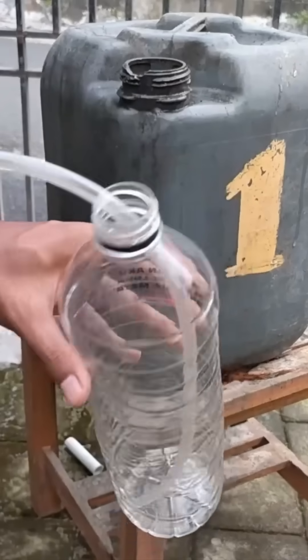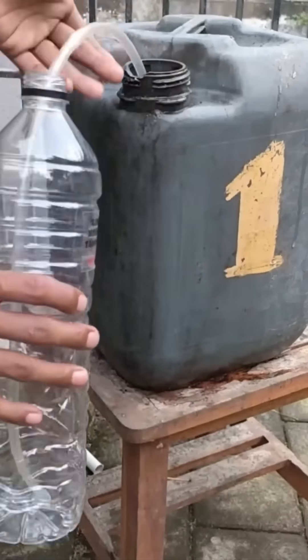Water bottles are filled in a blink. On high-speed lines like this, seconds equal thousands of units.